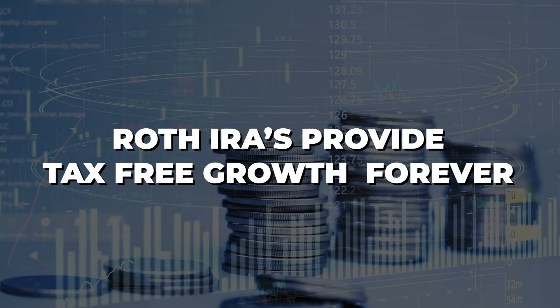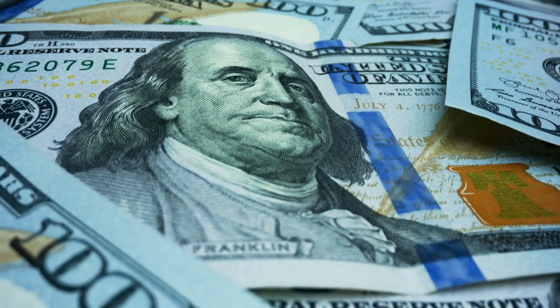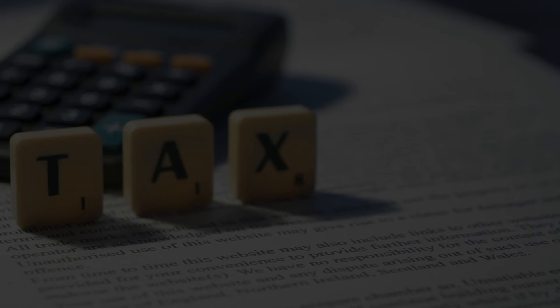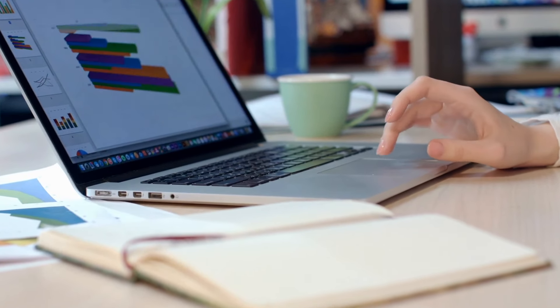Roth IRAs provide tax-free growth forever, total control of the money when you're in your retirement years, never subject to required distribution, always tax-free, goes tax-free to your heirs. Traditional IRA, you're getting that small tax deduction today, but every time you pull money out down the road, it's going to be 100% taxed at the mercy of whatever tax rates are in the next couple of decades. You want control of your taxes in retirement. If you believe taxes will be higher, the Roth can really make a real lasting impact.